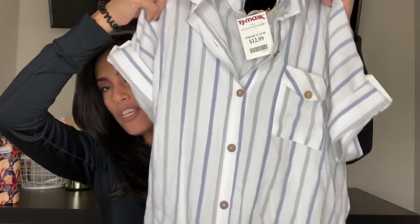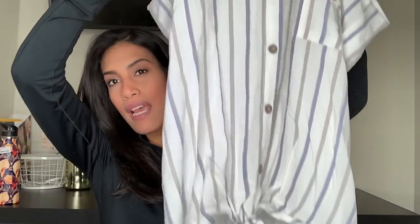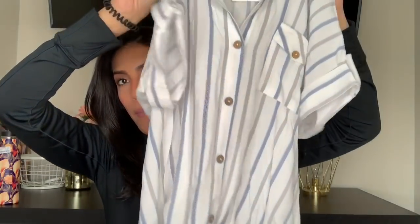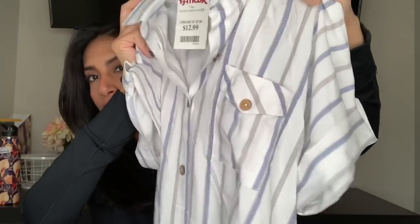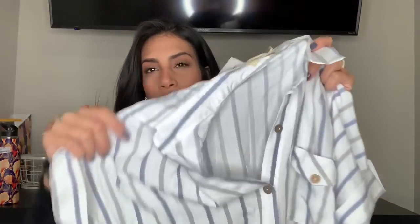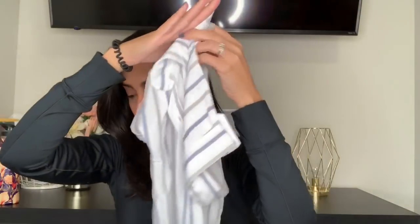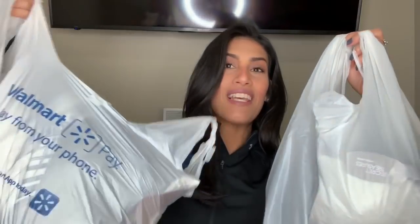The last thing I bought from TJ Maxx was this shirt. It's white with blue and gray stripes, has a little tie knot in the front, buttons up, and has a small pocket. I thought it would look great with white or jean shorts. It was $12.99. I didn't have time to try it on because I had the kids with me, so I'll have to see how it looks.